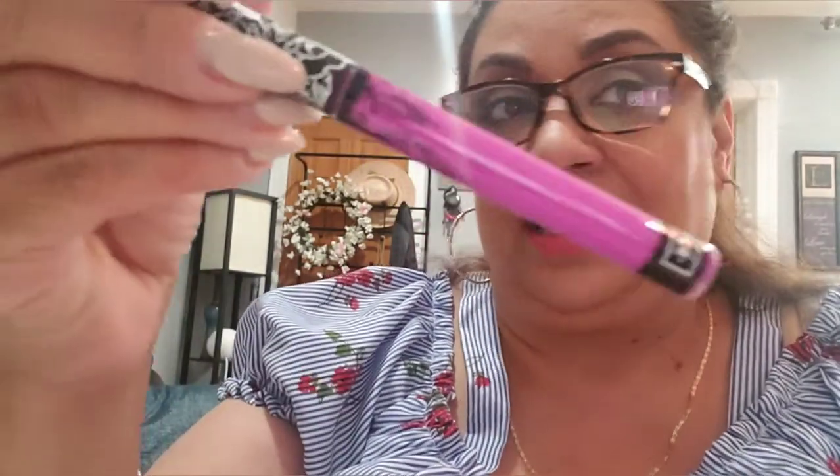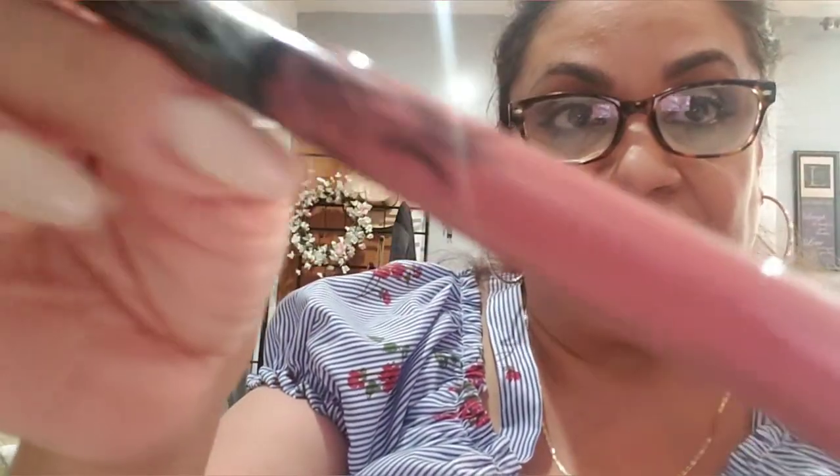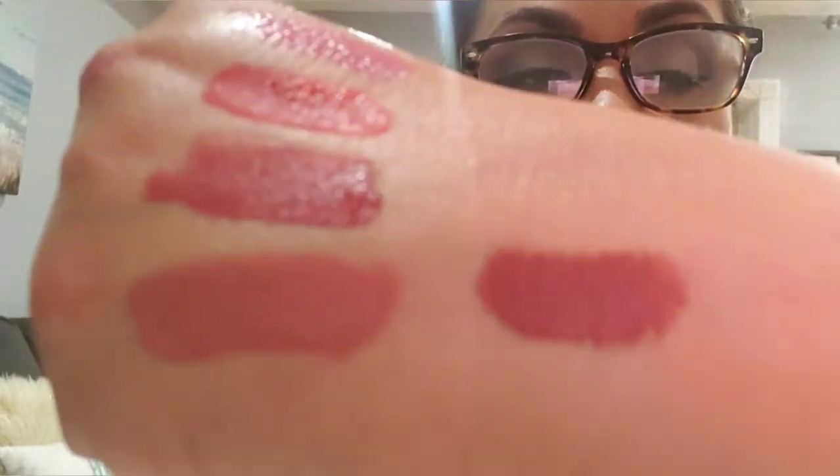I have a Kat Von D one — Lolita — I hardly ever use it, it's too bright for me. I have to find somebody to give it to. You guys are familiar with these. Then I have NYX Lingerie in Exotic — I had a ton of these and just gave them away or tossed them, it was just too much. That's the color right there.